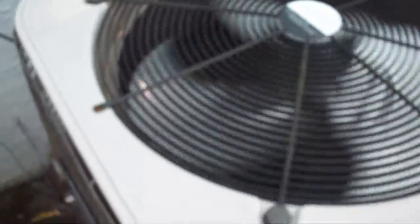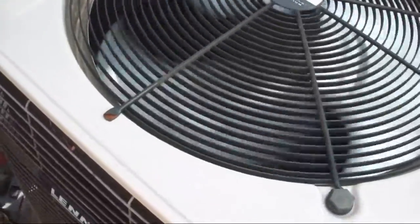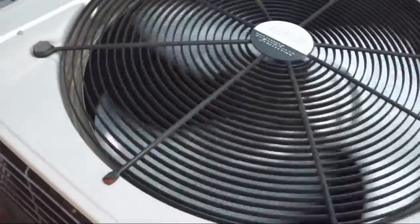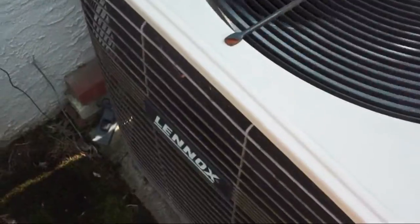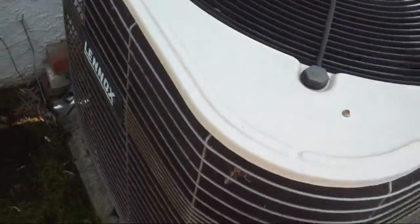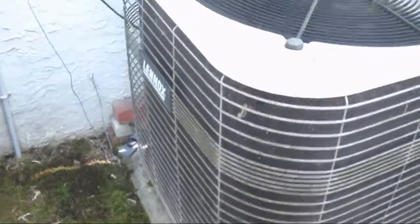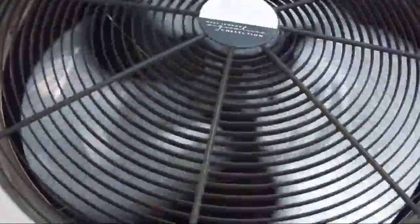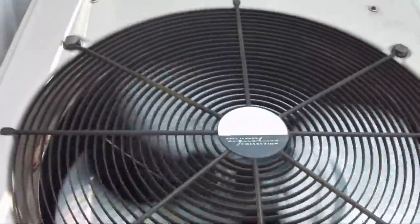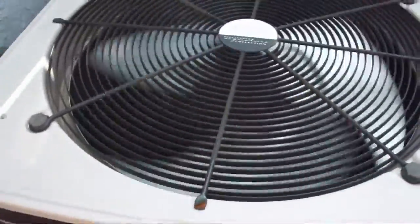Gonna focus the camera now. But yeah, this is the Dave Lennox Signature Series central air conditioner at my friend's house. I just wanted to make a video showing how quiet it was. And again, it is a two and a half ton, 15 SEER Dave Lennox Signature Collection.